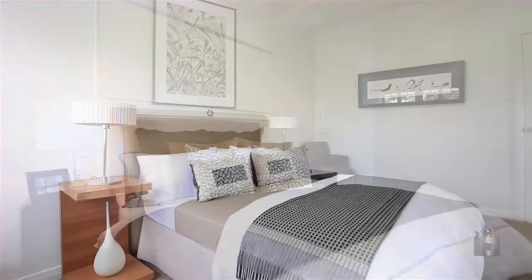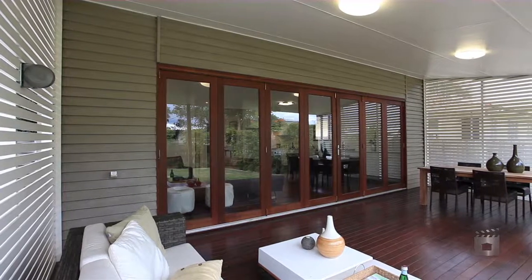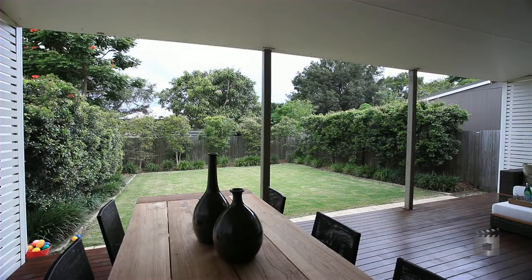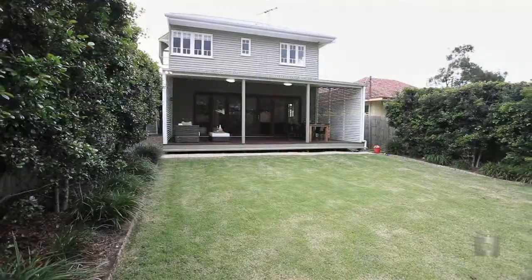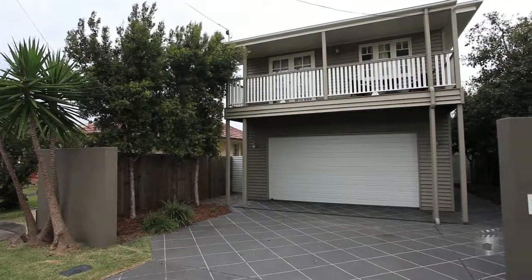The entire upper level comprises four generous bedrooms, whilst the lower level offers open-plan living and dining areas that extend throughout the entertainment deck. Crisp, neutral tones and high ceilings further complement this contemporary family home.